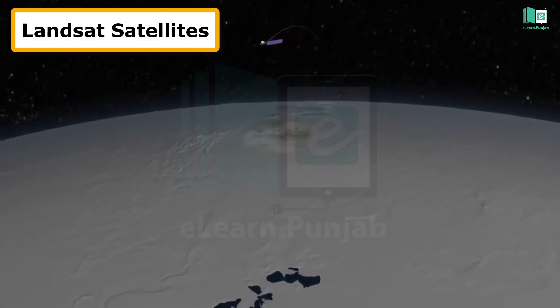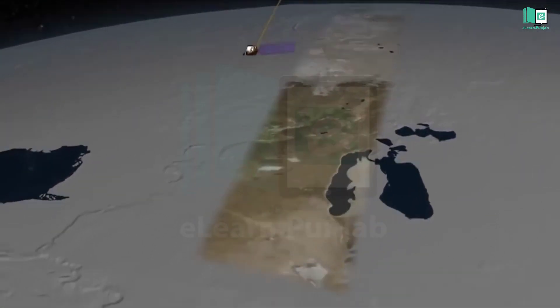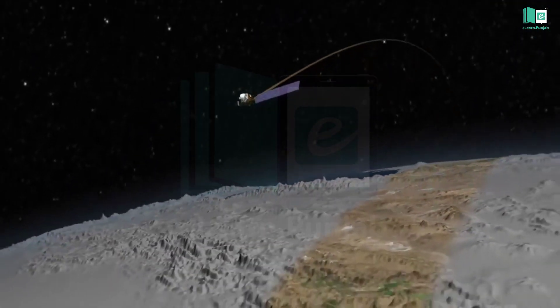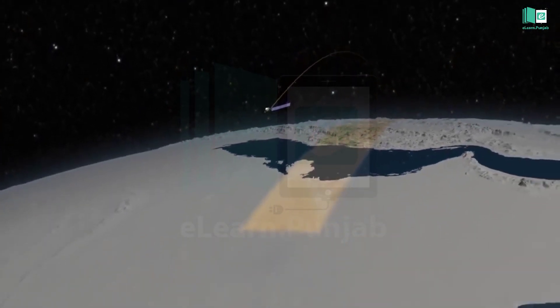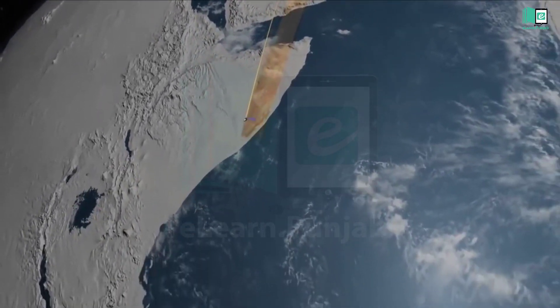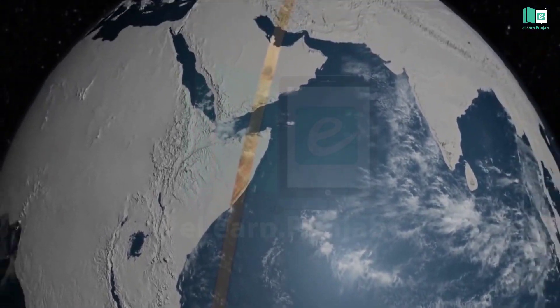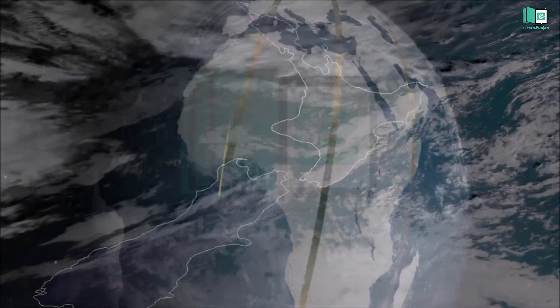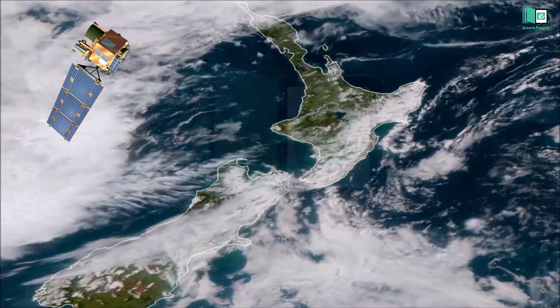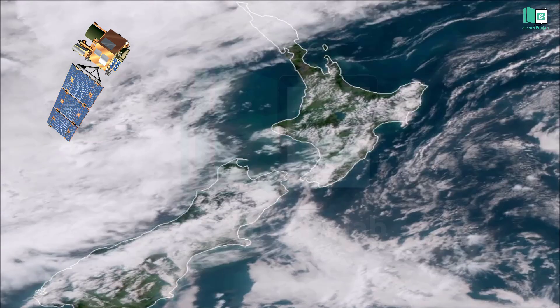The first Landsat satellite was launched in 1972. Landsat satellites are a series of satellite missions that have collected information about Earth from space. They have taken photographs of Earth's continents and surrounding coastal regions.